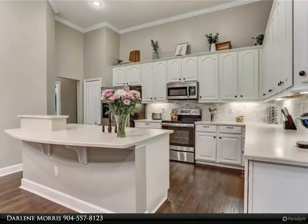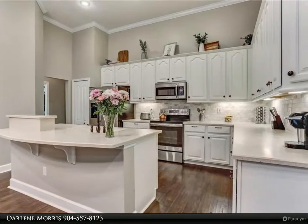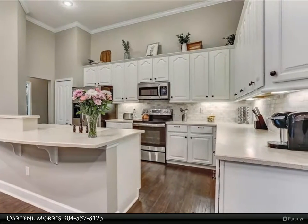This spotless home is ready to move in, beautifully maintained, and shows pride of ownership in every way.